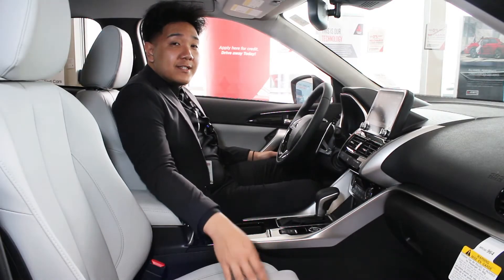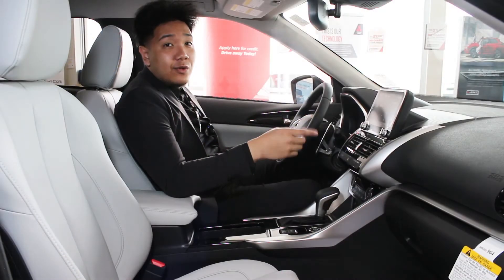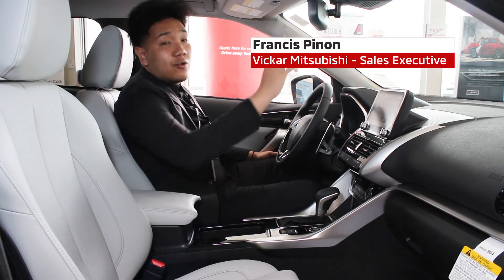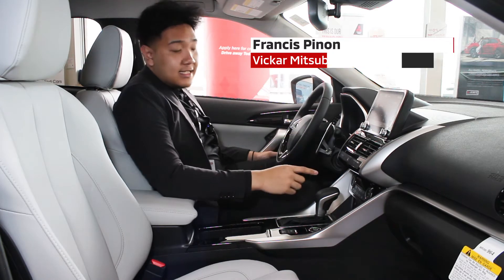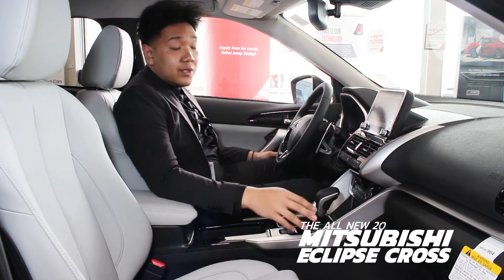With the 2022 Eclipse Cross, they decided to keep the same sunroof, which is nice and big. It does have an upgraded touchscreen display with navigation, knobs, garage home link, heated seats, heated steering, and a lot of driver assists. This comes with the GT trim.